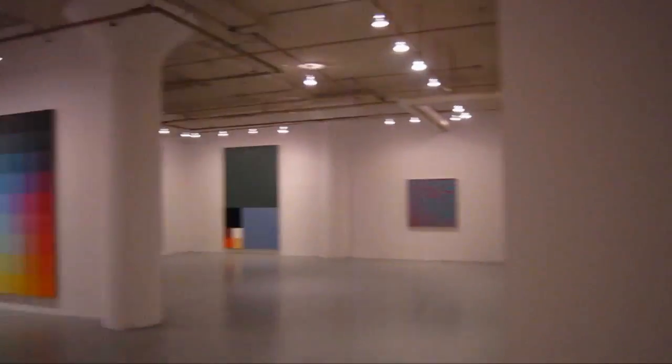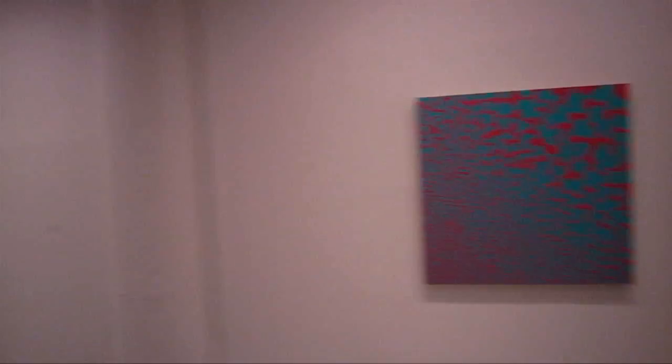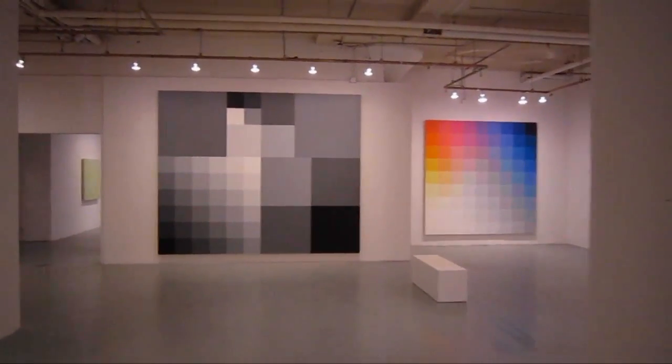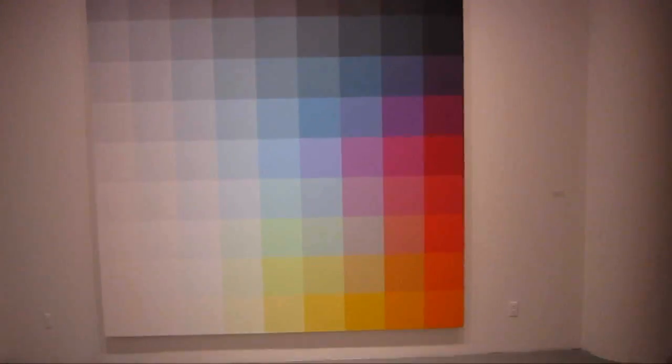This is a huge exhibition and he's got about 40 years worth of work here. The mottled patterns are the recent work. Some of these huge paintings are very impressive. This painting here has got to be about 10 feet square — 1979. Each one of these squares is a block of pure color. There is no shading, no fade, no airbrush on the edges on any of these.